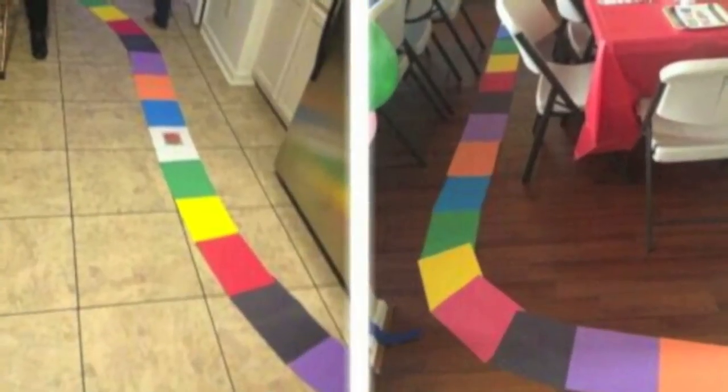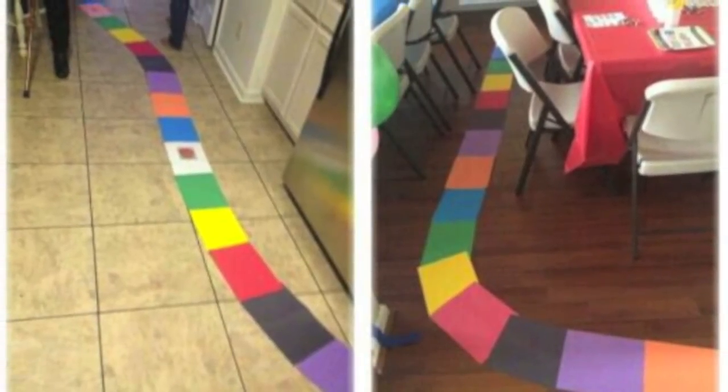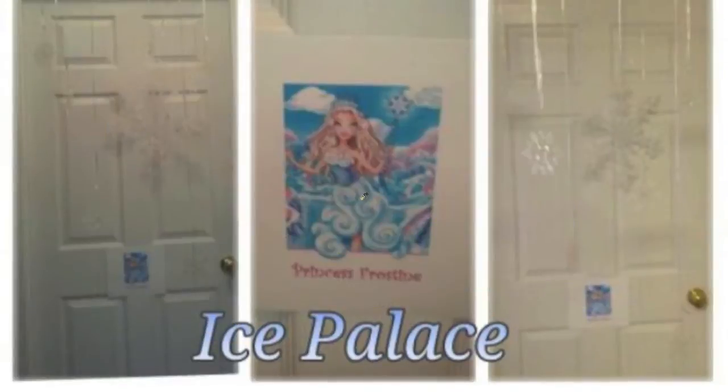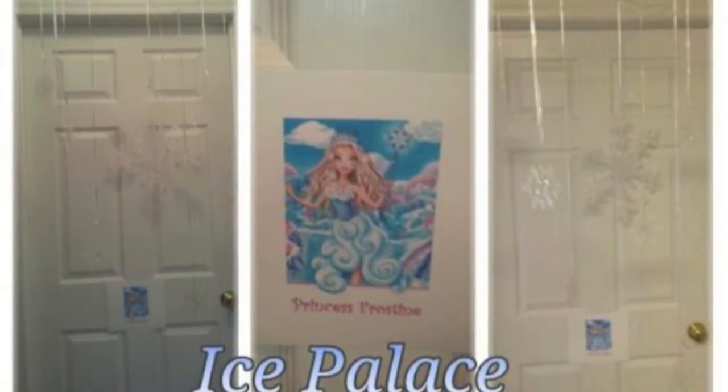This is the pathway for our human Candyland game that we played. Along the way there were various stops. The Ice Palace was the first stop.